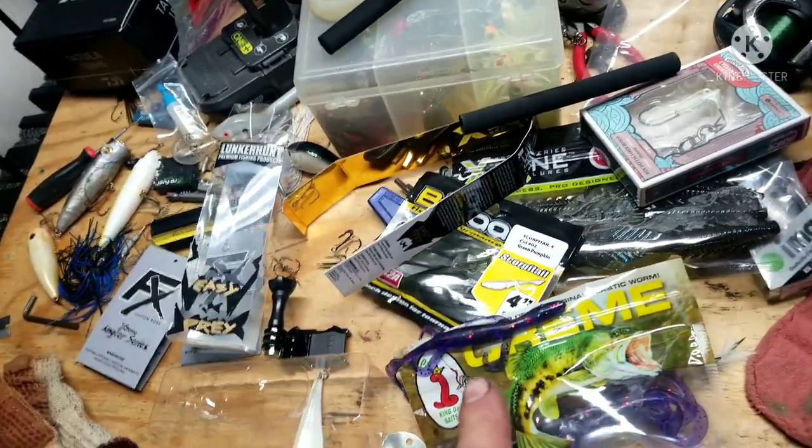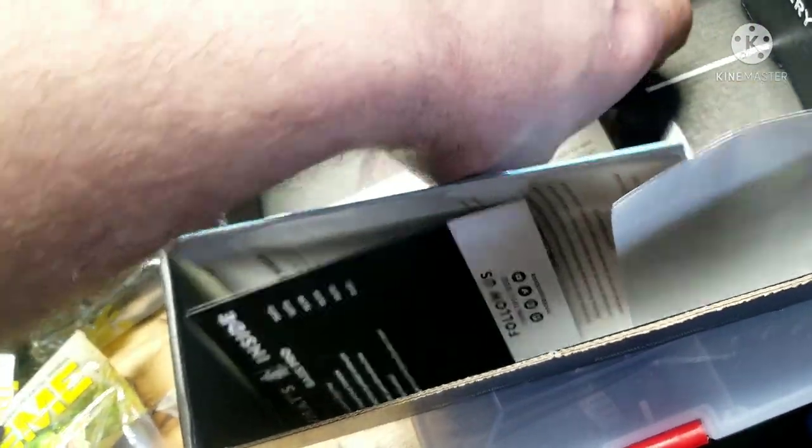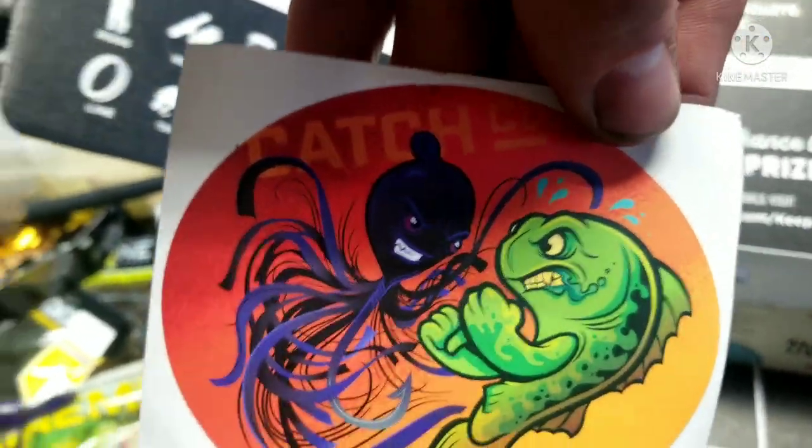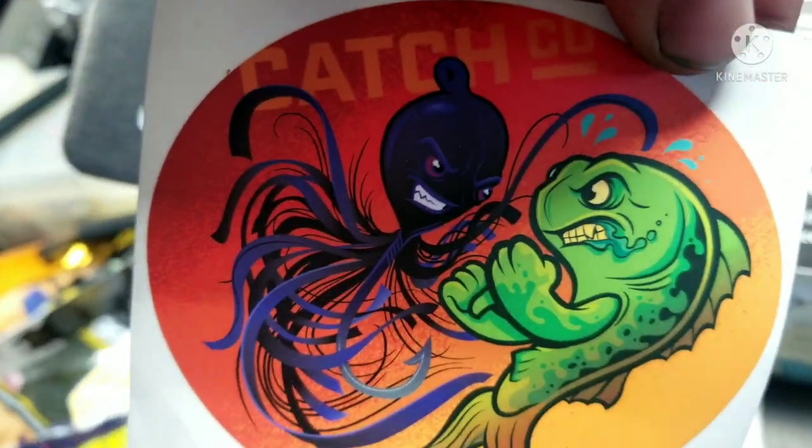Super sick — probably my favorite out of this box. Also got this right here I was really curious about. Oh my lord — wonder how this is going to work. I already got a beard — yeah, I think my beard looks better without it. But yeah, that's it — pretty sure that's a sticker. It's like a jig fighting a fish, that's pretty cool. I like that sticker.